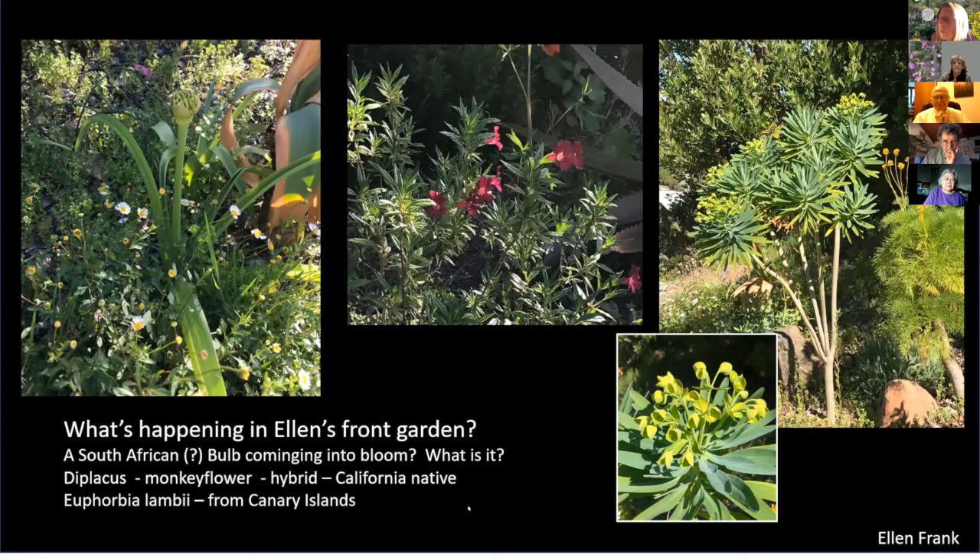In my garden, I put this bulb in on the left and I'm hoping Ken might be able to ID it. It's not south African — it looks like an amaryllid but could be an onion of some kind. I think it might be Allium schubertii. Yes, that's it — thank you! Those are the ones that look like fireworks when they have all their skeletons. We saw them at nurseries on the way back from Oregon and I had to get one.